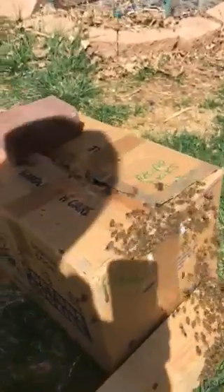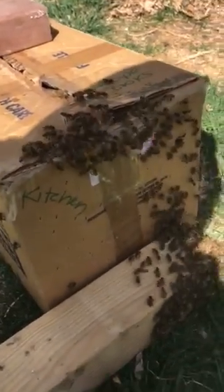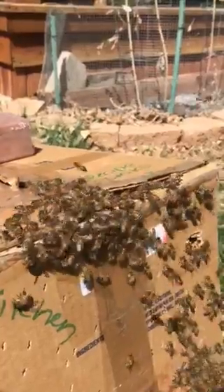I need some shade for this box though. What are you going to do with them? It'll be Jessica's. Where's our hive going to be? Look at them marching in. They are marching in there, so there must be a queen in there.